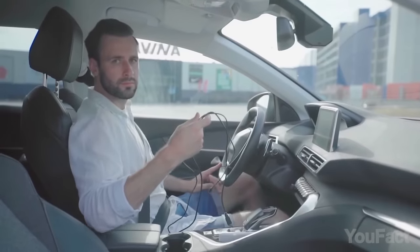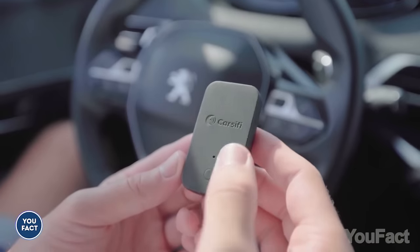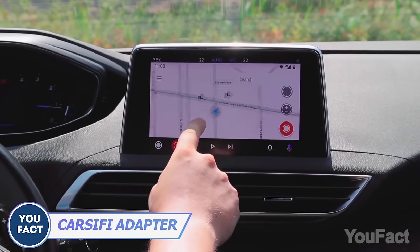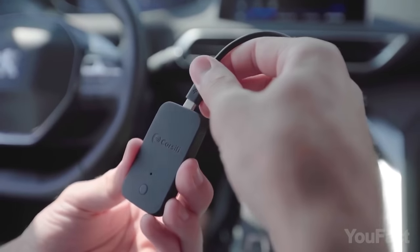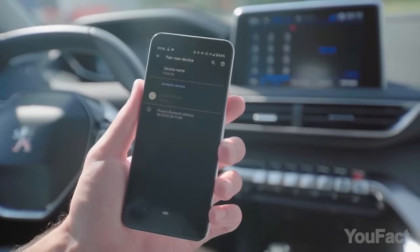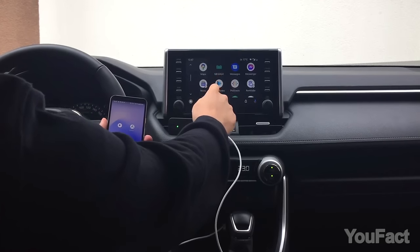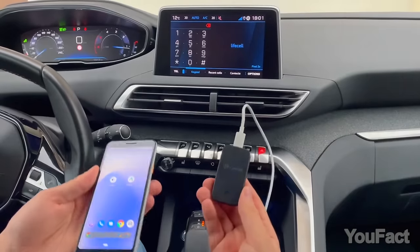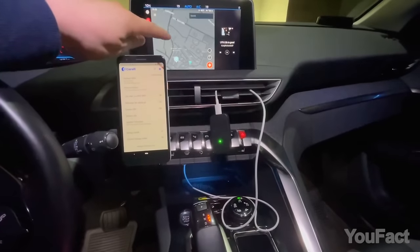Sick and tired of tangled wires in your car and just want to enjoy Android Auto? This adapter is the solution. Connect the adapter to your car via USB port, then pair it with your phone via Bluetooth and enjoy! This works perfectly with all cars that support Android Auto, and every time you get into your car, the adapter will connect to your vehicle automatically.